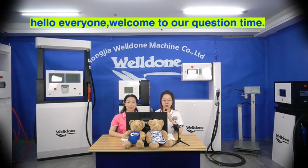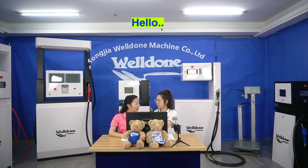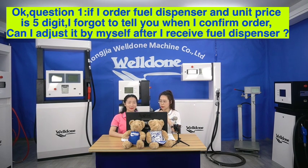Hello everyone, welcome to our question time. We selected some customer questions and answers for you. Hello Tina. Hello. Here are some questions, can you answer for us? Yes, of course. Okay, question 1.